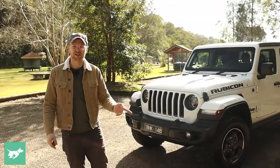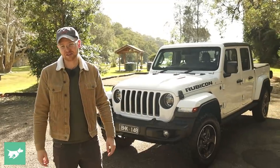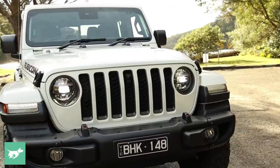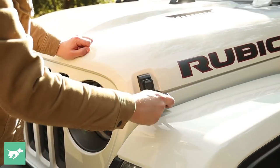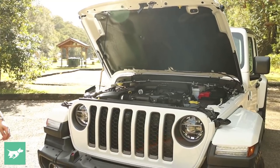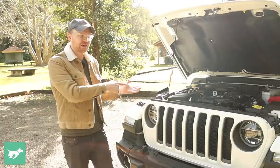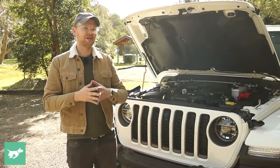The Rubicon in particular is something quite special. All Gladiators sold in Australia have the same engine behind the iconic Jeep 7-slat grille, and it's a very traditional FCA/Stellantis motor — the workhorse really for the past decade or so. It's a 3.6-litre Pentastar petrol V6 engine, and as we'll find out when we take this vehicle for a drive, it actually sounds really good, though it doesn't really go anywhere fast.